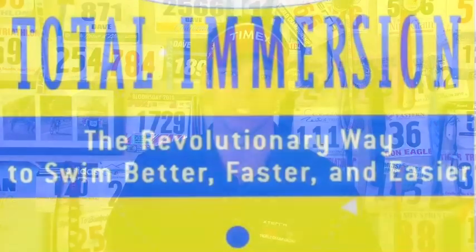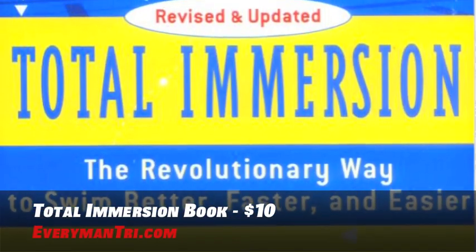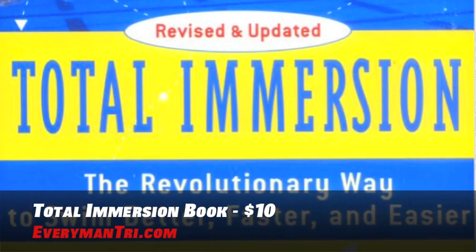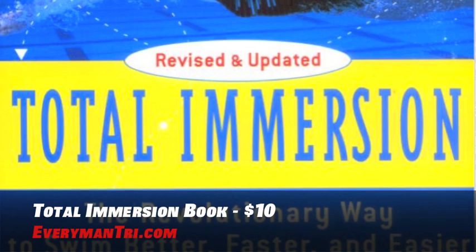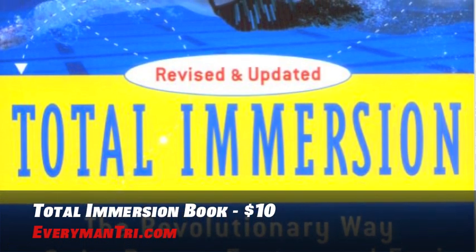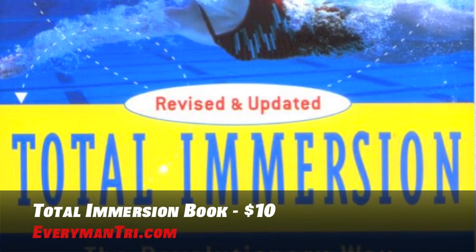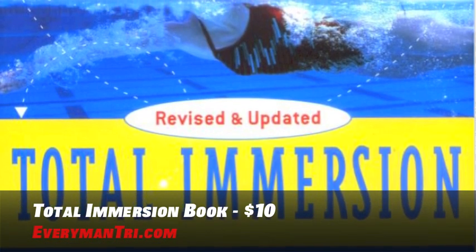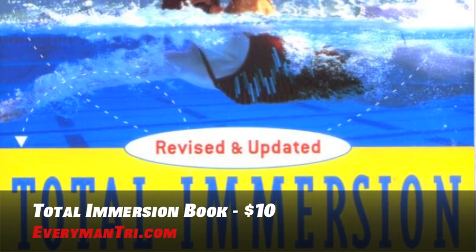Now that you have all your gear and a backpack to carry it in, let's learn how to swim with a book called Total Immersion. The full title is Total Immersion: The Revolutionary Way to Swim Better, Faster, and Easier. It's based on more than 30 years of teaching, coaching, and research, and has dramatically improved the physical and mental experience of swimmers for thousands of people of all ages and abilities. Check it out — Total Immersion is a steal for about $10.